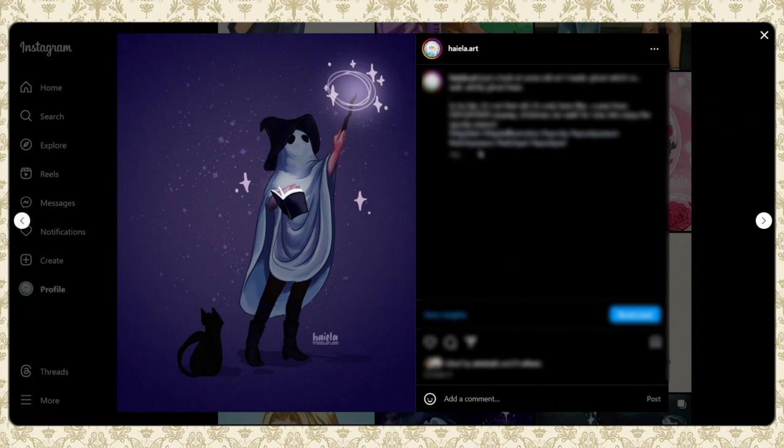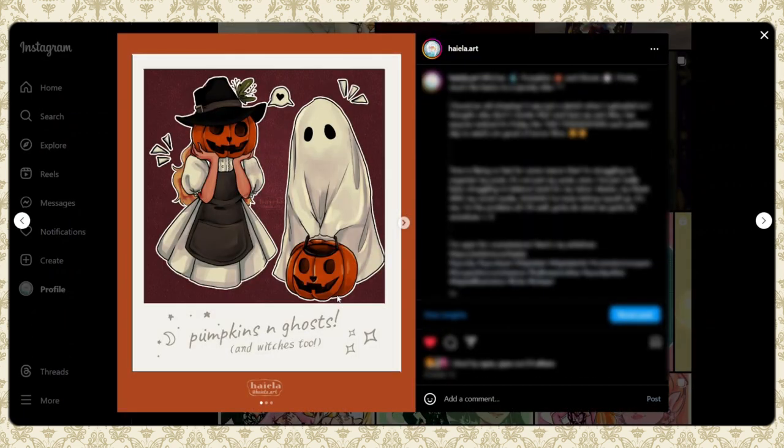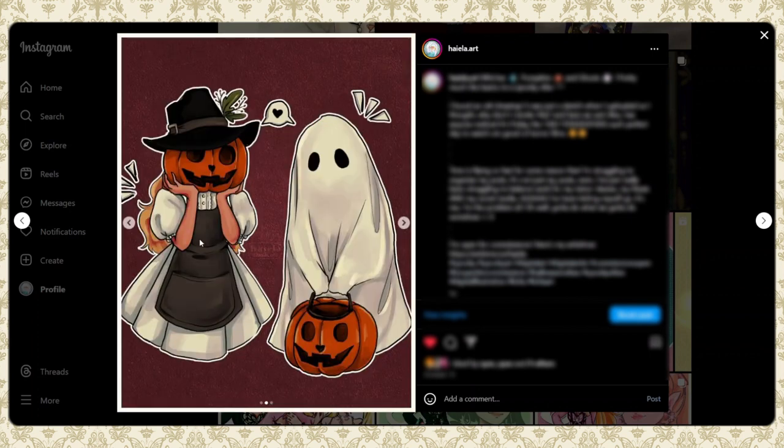The next few posts are me reposting old artworks, because I wanted to practice consistency even when I wasn't creating new pieces. It got five or six likes, so whatever. For spooky season, I rendered an old Medibang sketch — pumpkins, ghosts, and witches. I made a few edits since I've learned a lot about rendering since then. I love this one.